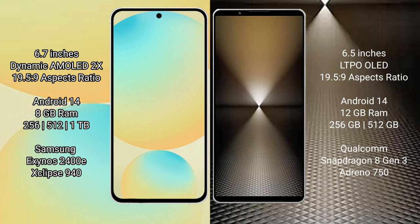Samsung Galaxy S24 FE runs on the Android 14 operating system. Sony Xperia 1 Mark 6 also runs on the Android 14 operating system. Samsung Galaxy S24 FE comes with 8GB RAM and 128GB, 256GB, or 512GB internal storage options.